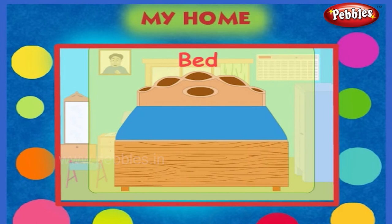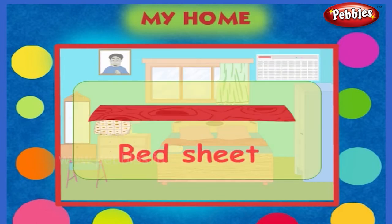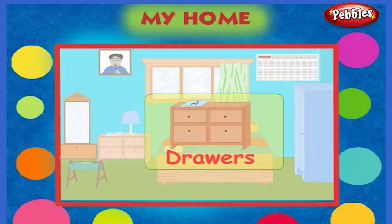This is a bed. These are pillows. This is a bed sheet. This is an almirah. These are drawers.